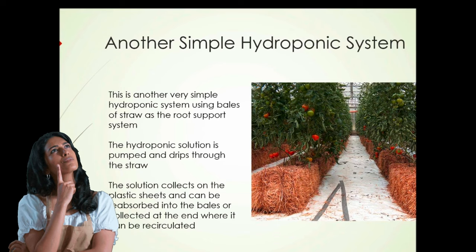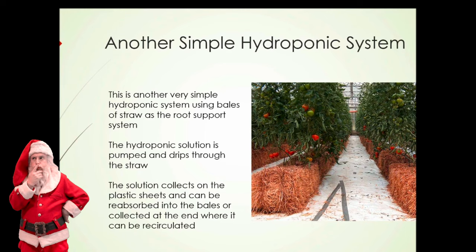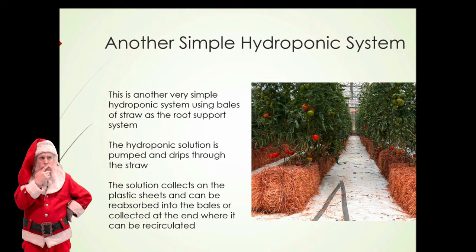Here's another fairly simple hydroponic system. This system uses bales of straw as the root support system. The hydroponic solution is pumped and drips down through the straw past the root system of the plants. The solution collects onto plastic sheets where it can be reabsorbed by the bales or collected at one end and recirculated. A system such as this might be a little less efficient in water use than some other systems, but it's an extremely simple system to set up.